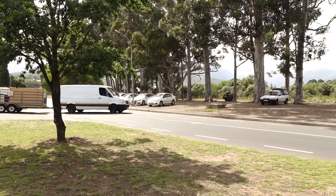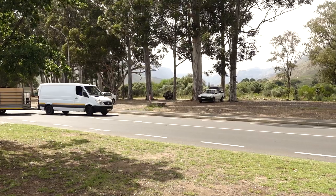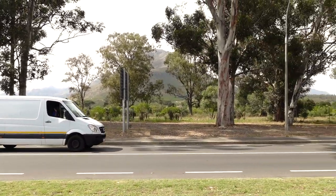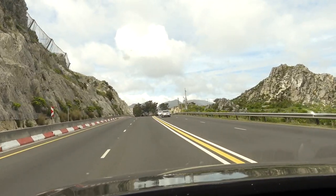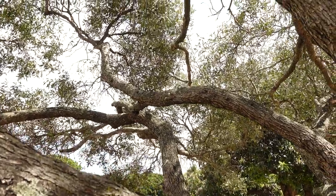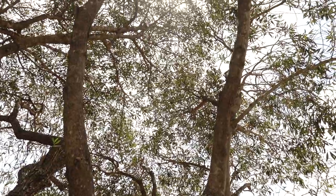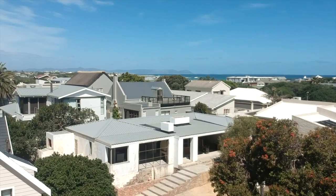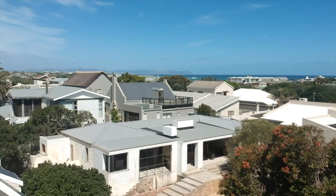Now on route to our building site. Super enthused about the drive, we took a family road trip to go and bask under a beautiful olive tree and see what our new roof held in store.